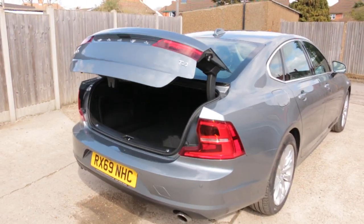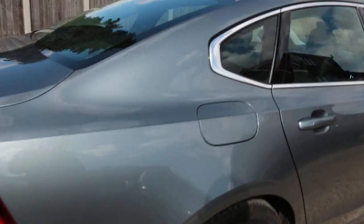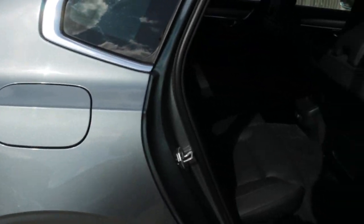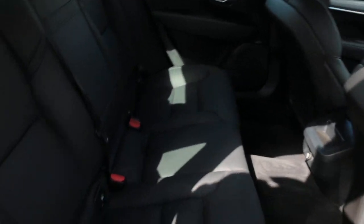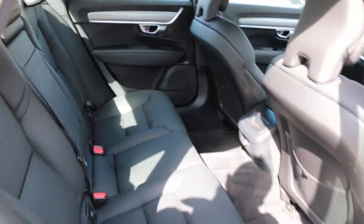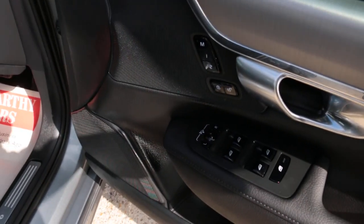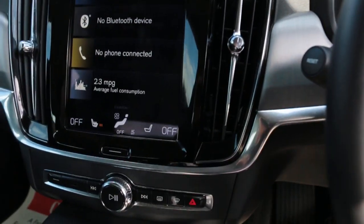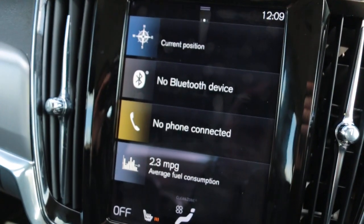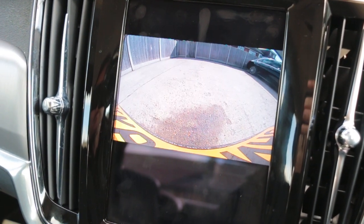Electric tailgate, full black leather interior, ISOFIX, electric and folding mirrors, memory seats, touchscreen satellite navigation, Bluetooth telephone connection, and reversing camera.